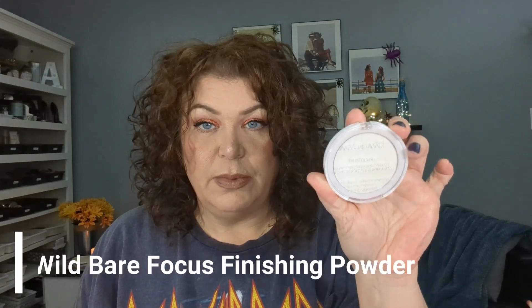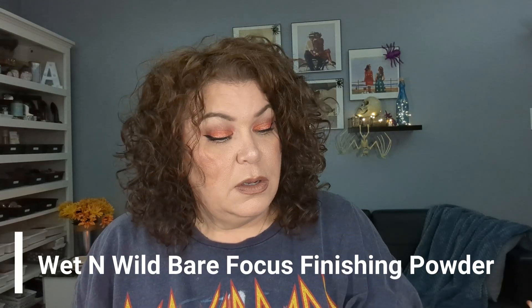Next up, for the prompt Dangerous — that is something with a controversial ingredient in it. I picked the Wet n Wild Bare Focus Clarifying Finishing Powder. I just used up my previous finishing powder, so I'm bringing this in. It is translucent — it looks white but it's translucent, so you can't really see it. The very first ingredient is talc, but that doesn't bother me.